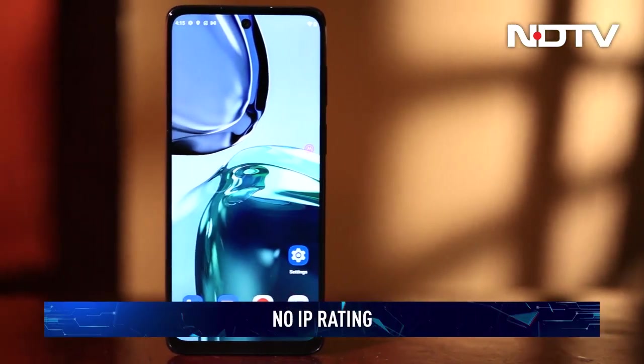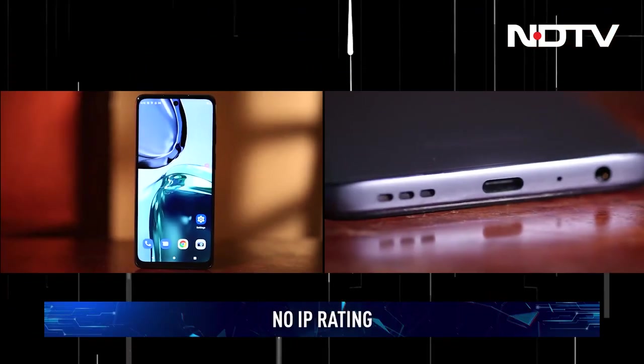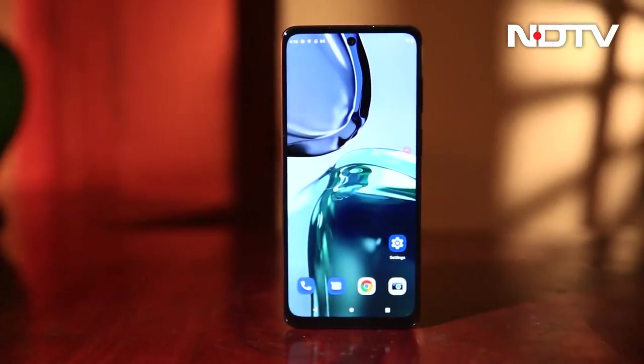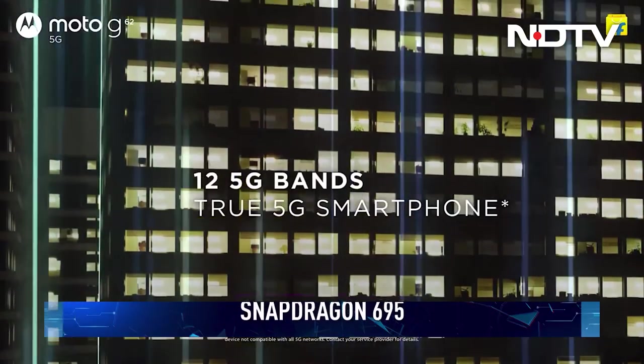Brightness levels are adequate but not exceptional. There's no IP rating to be found, and the speaker doesn't particularly impress either. Perhaps Motorola shifted all its focus on performance? Let's find out.